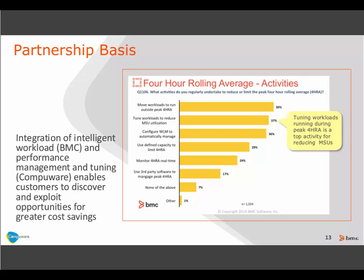It was an opportunity for us to integrate our products, and we've also standardized on using each other's products within our own operations. Another survey question asked: for those reducing cost by focusing on the peak, what activities do you regularly undertake? The top activities statistically are, number one, moving workloads, and number two, tuning workloads to reduce MSU consumption. That's the opportunity where we saw the integration of BMC and CompuWare solutions enabling customers to do an even better job of identifying opportunities to reduce cost and aligning the organization to make changes.